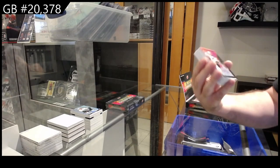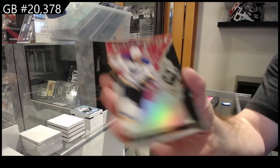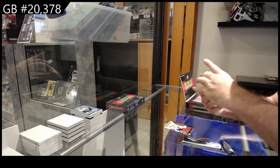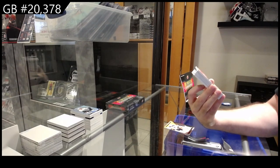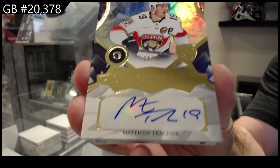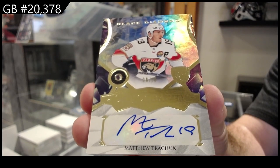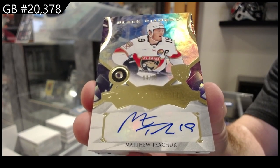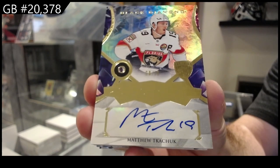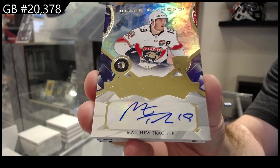We've got for the St. Louis Blues, number 75, Ryan O'Reilly. Wow, that's a nice card. Oh wow — a diamond auto numbered to 10 for the Florida Panthers, Matthew Tkachuk. Number to 10, Matthew Tkachuk. B-E-A-utiful.